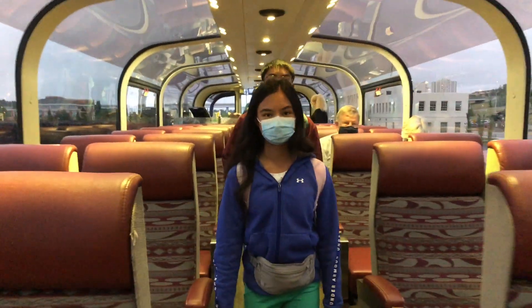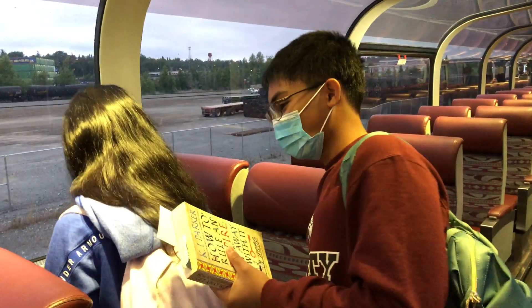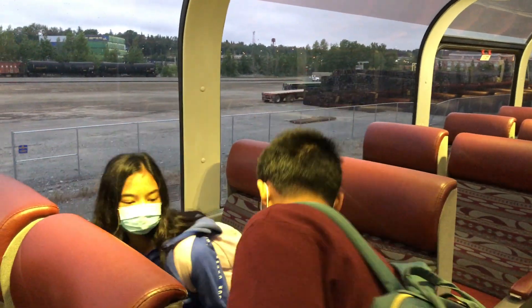We're in the park car! This part of the train is the Gold Star Service and it has very large windows with an outdoor viewing deck! The train's starting to move now. It's going pretty slow but I'm pretty sure it'll speed up soon!